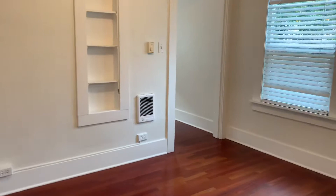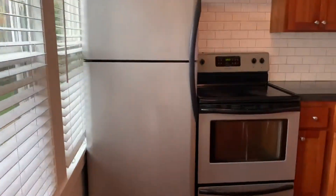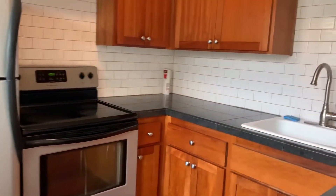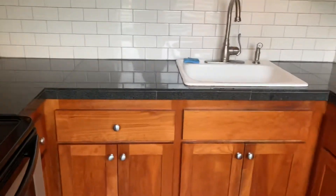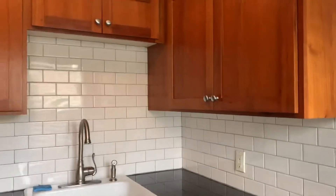And then a picture of the bedroom — again a lot of natural lighting with all the windows here. And then this is the kitchen. So you have a refrigerator, stove, and oven. And then you have that nice backsplash with the white tile again. Really cute cabinets and countertops as well.